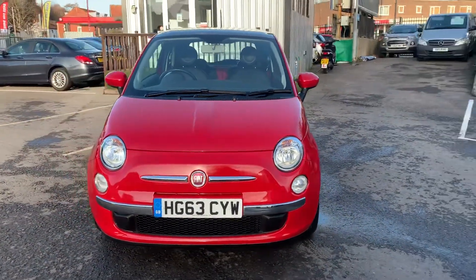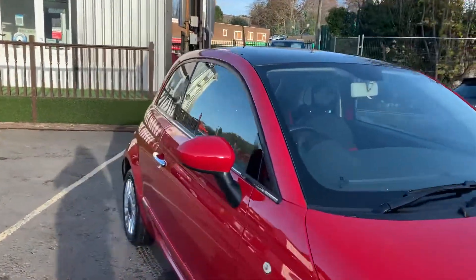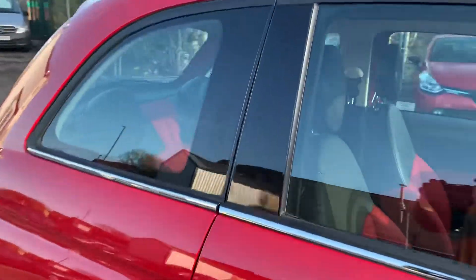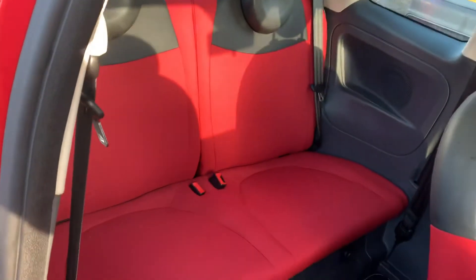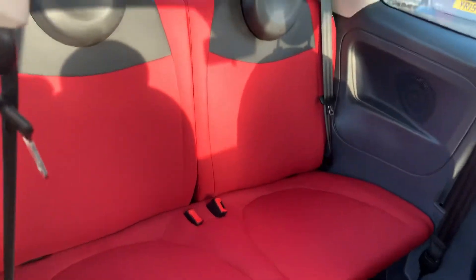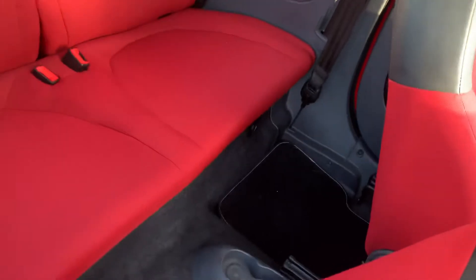Now that we've made our way around the vehicle, we'll take a look inside starting off with the back seats. As you can see they're both still really nice and tidy, with plenty of space in the back here as well. Both footwells are really nice and tidy too.